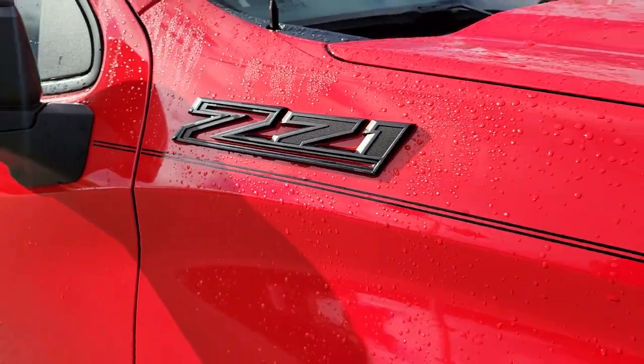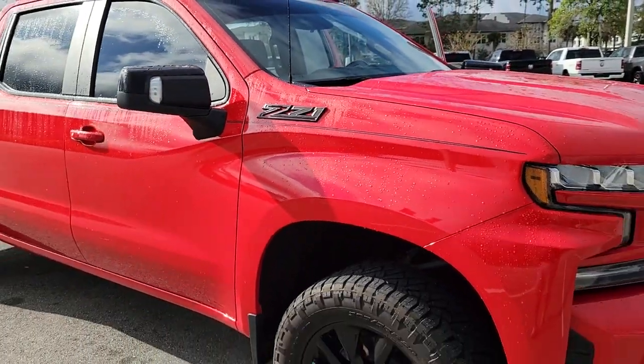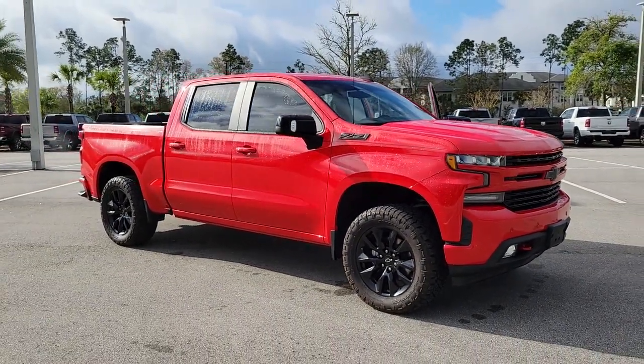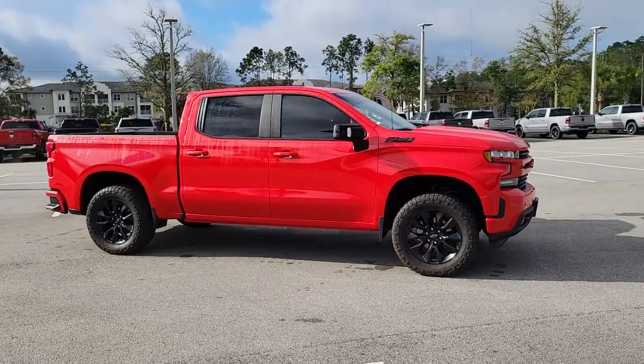This could be the car for you — the 2020 Chevrolet Silverado 1500. This vehicle is an outstanding buy with fewer than 45,000 miles on the odometer.